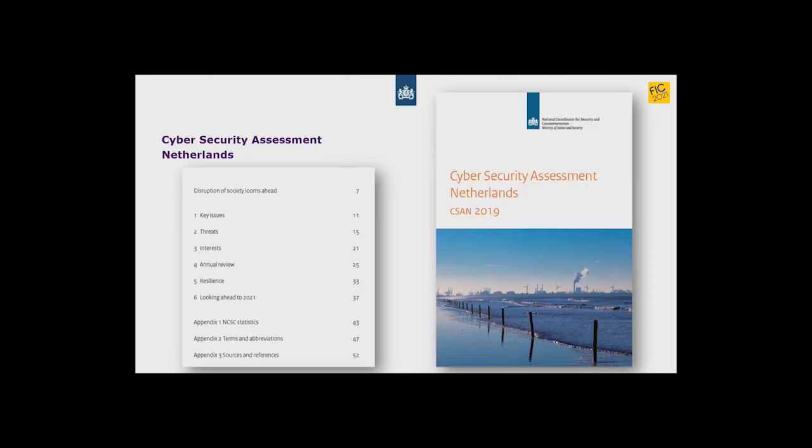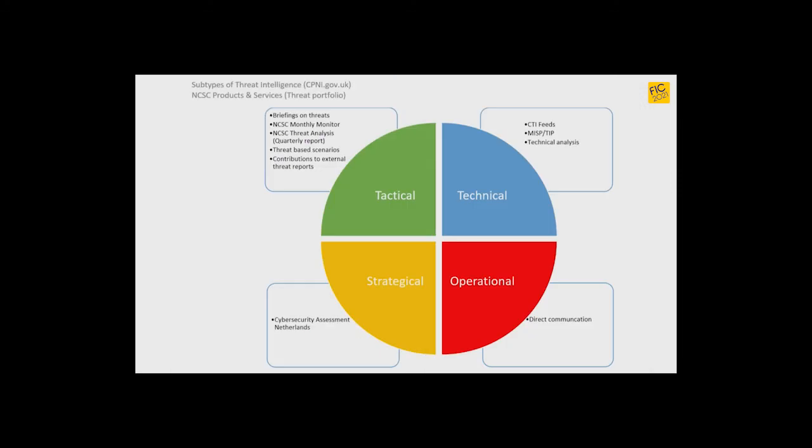Finally, we deliver input into the Cyber Security Assessment Netherlands — a yearly, very strategic report made by our Dutch national coordinator of terrorism and safety. It's used by boards and policy makers to gain insights into trends and to formulate policy. If you plot all these threat products onto the circle of threat levels I showed before, you can see that all products can broadly be aligned to one of the quadrants, illustrating our goal as a national CERT to provide information on all levels.